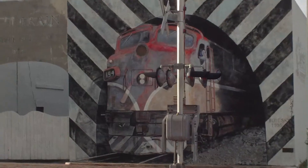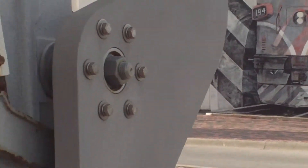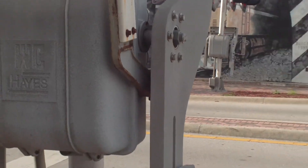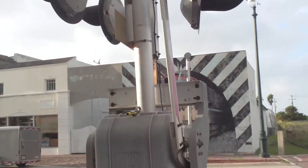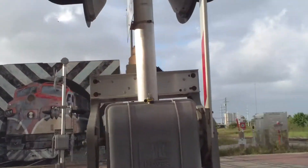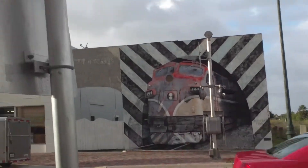Beautiful mural, and this is a great place for the railroaders to set up. I'm right in front of the crossing protection — the gates, bells, and lights — which will come on just a bit when ECH brings FEC 101 with us tonight.